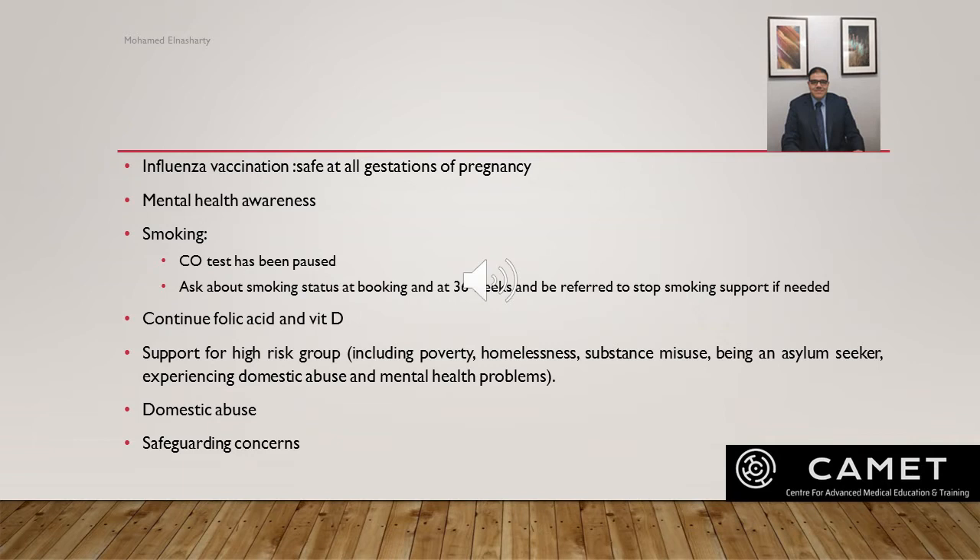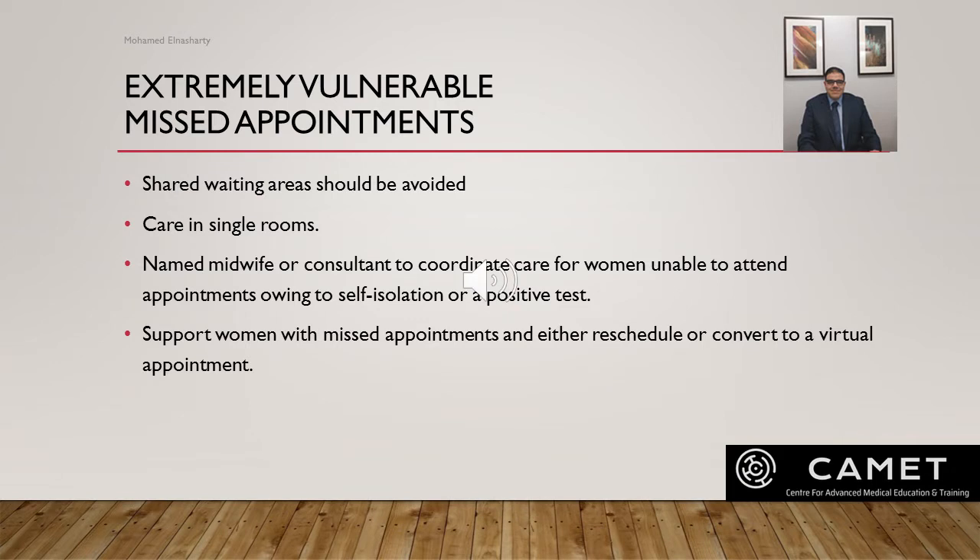Healthcare professionals must provide the necessary support for women with safeguarding concerns. For women who are extremely vulnerable, previously shielding, or who have missed appointments, extra care must be provided — shared waiting areas should be avoided, and care should be provided in a single room whenever possible. There must be a named midwife or consultant to coordinate care for women unable to attend due to self-isolation or positive test, and a system in place to either reschedule or convert appointments to virtual when appropriate.